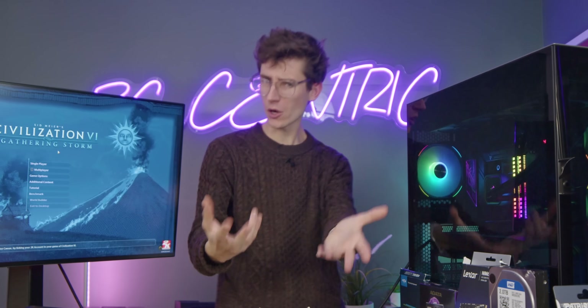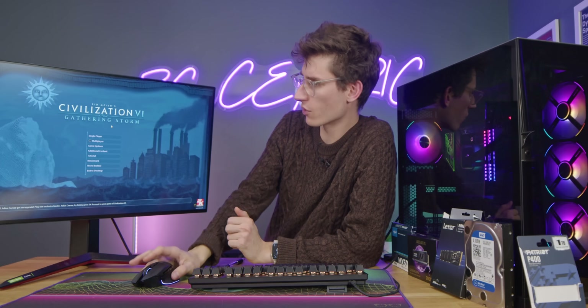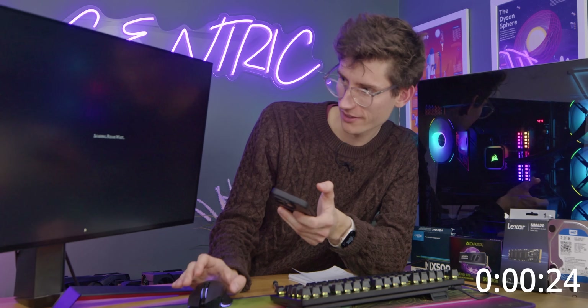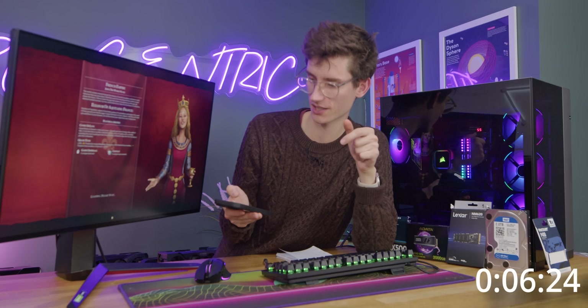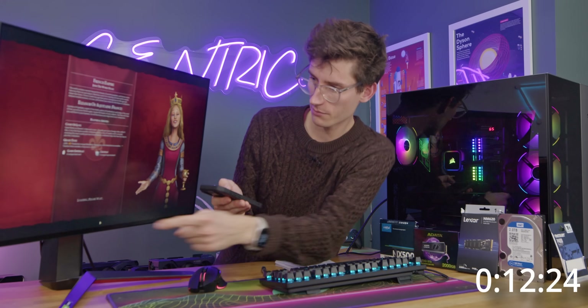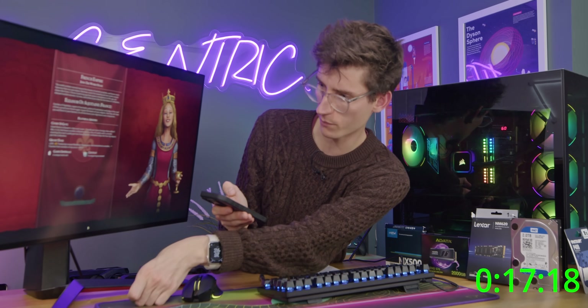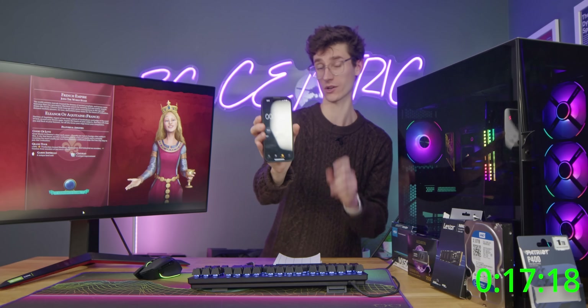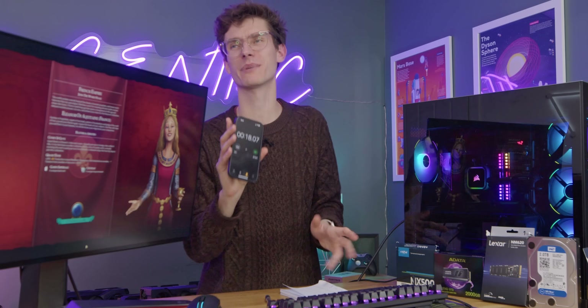When I think of game load speeds and titles that take longer than I'd like, the main one that comes up is Civ 6: Gathering Storm. I'm guessing this will be around 20 seconds. I did almost cheat by loading from Steam Cloud, which wouldn't be a valid test, so I made a quick save. And — there we go — around 18 seconds. That saves about four seconds compared to loading from Steam Cloud.